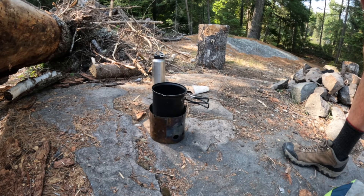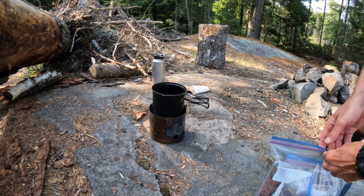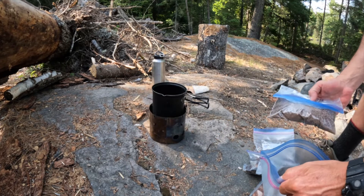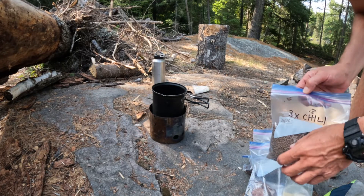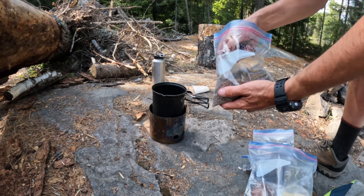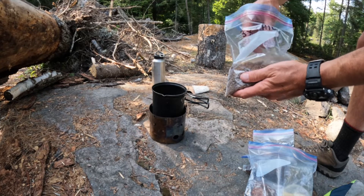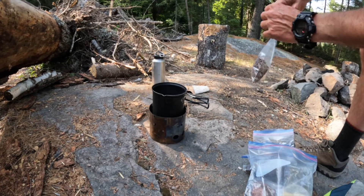Tonight's dinner is dehydrated chili done on the alcohol stove with a windscreen around it to keep the heat where it needs to be. I've got dried veggie chili and separately dried beef — I'll put the beef in to rehydrate first and add the veggie chili later because it doesn't take quite as long. This is three portions and I'll just eyeball it. Mason has his food too — whatever I don't eat I'll mix with a smaller portion of his kibble.